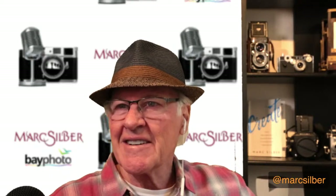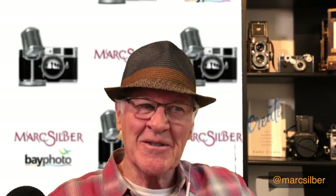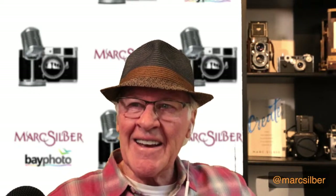Please be sure to subscribe and enable the bell so you don't miss any shows coming up. I'm playing around with the green screen — it's not perfect, there's a little corner of light that needs to be worked on, but that's just the way it is with new stuff. I'm a photographer and author in Carmel, California.